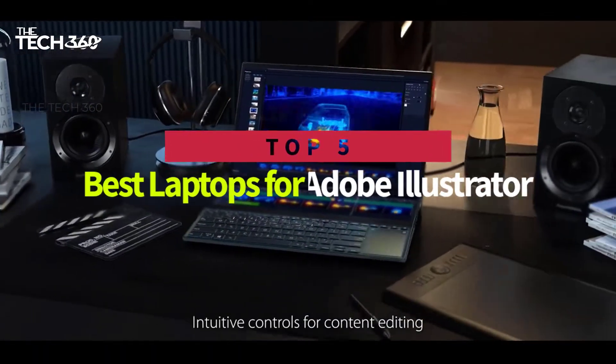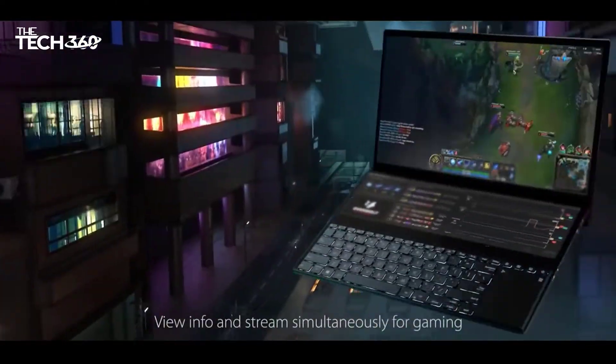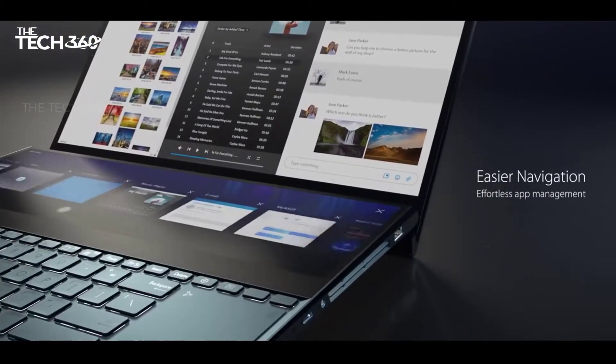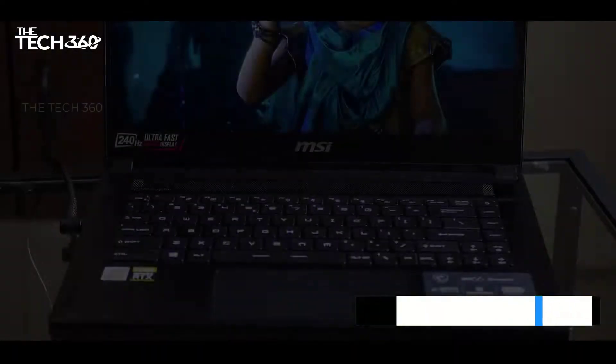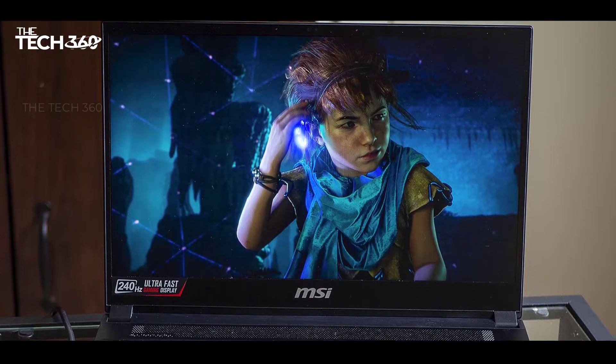Hello there, today we're going to take a look at the 5 best laptops for Adobe Illustrator on the market for this year. First, we're going to show you our 5 best picks, and then we'll talk about what you should look for before buying the best laptops for Adobe Illustrator. You can find timestamps and links to all of the products we mentioned in this video down in the description below. Let's get started.